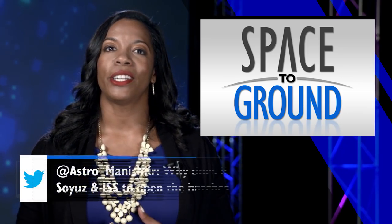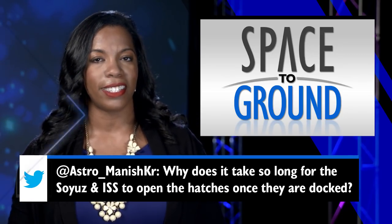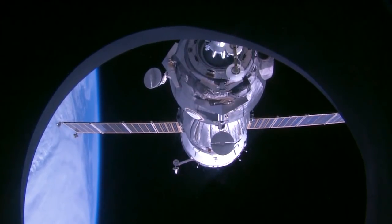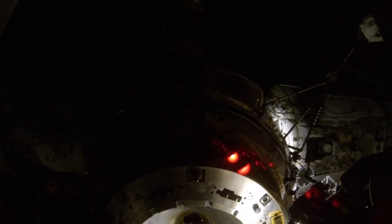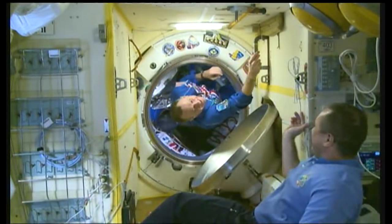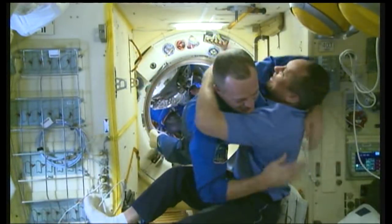Manish on Twitter wants to know why it takes so long for the ISS to open the hatches once the Soyuz is docked to the station. After docking, the crew conducts a series of leak checks, checking in with flight controllers back on Earth, and making sure that there is a perfect seal between the Soyuz and the hatch on the space station. The process takes about two hours to complete. During this time, the crew can get out of their launch and entry suits and get ready to move inside station.